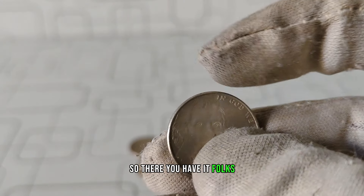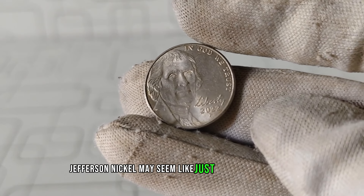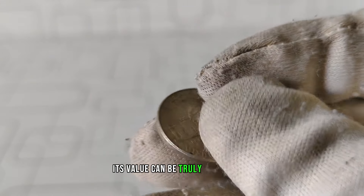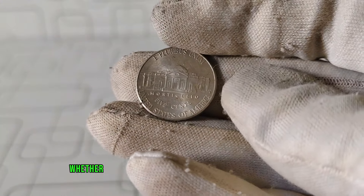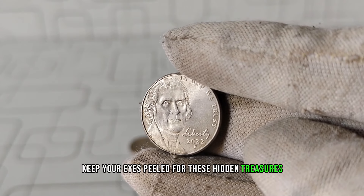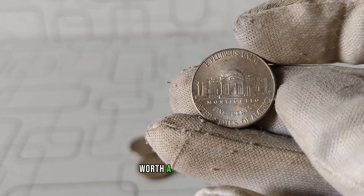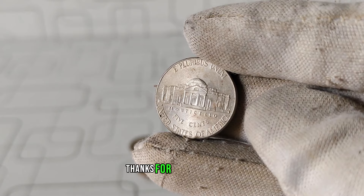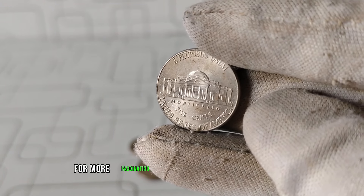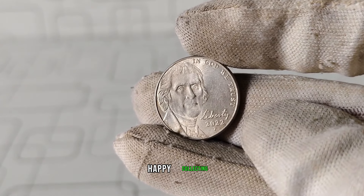So there you have it, folks. The 2022 P Jefferson nickel may seem like just another 5-cent coin, but in the world of coin collecting, its value can be truly remarkable. Whether you're a seasoned collector or just starting out, keep your eyes peeled for these hidden treasures. Who knows? You might just stumble upon a rare gem worth a lot of money. Thanks for joining me today. Don't forget to like, share, and subscribe for more fascinating insights into the world of coins. Until next time, happy collecting!